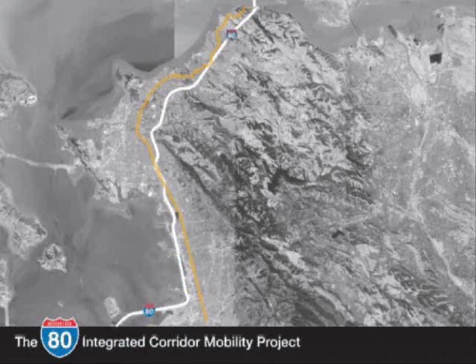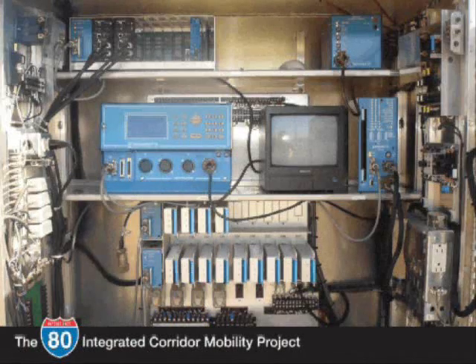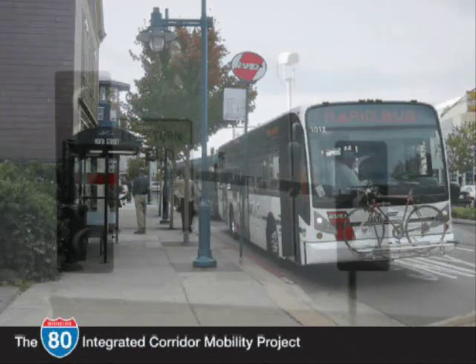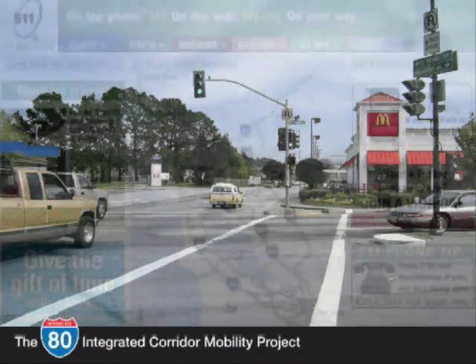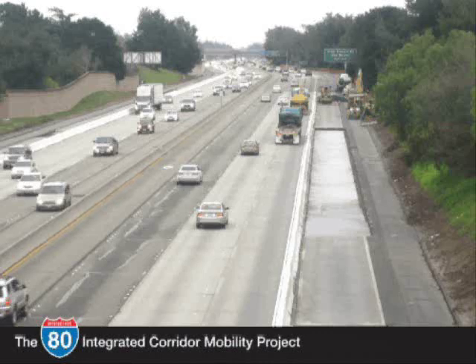Already great strides have been taken to improve traffic flow and transportation services along San Pablo Avenue. Signal timing coordination and rapid bus service are two examples of technology currently in operation along the corridor. But more progress can be made by installing informational message signs, more signal coordination, and an expanded communications network to connect all cities along the corridor.